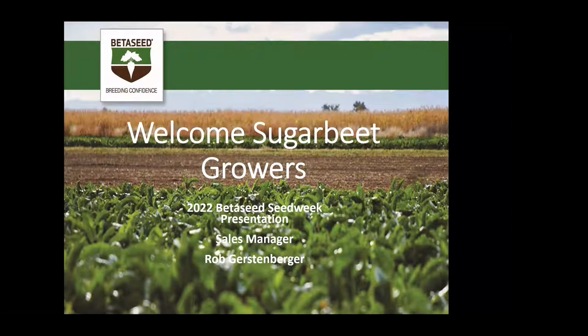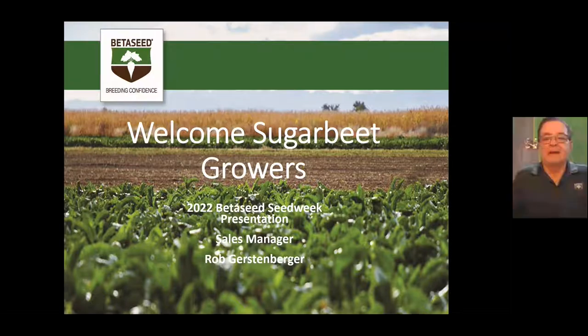Hello Sugar Beet Growers, Rob Gerstenberger here for Beta Seed. Today I want to talk about the Beta Seed hybrids for 2021 — how they performed this last year — and the 2022 varieties we have available.